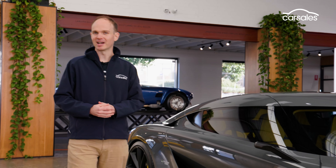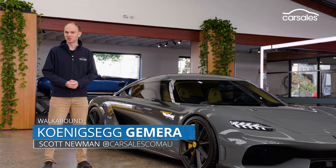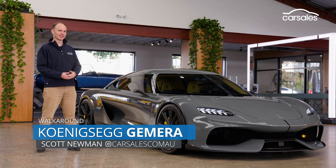If one of the world's wildest supercar makers decided to build a sensible family car, what would it look like? It ain't no SUV, that's for sure. This is the Koenigsegg Jumeirah.